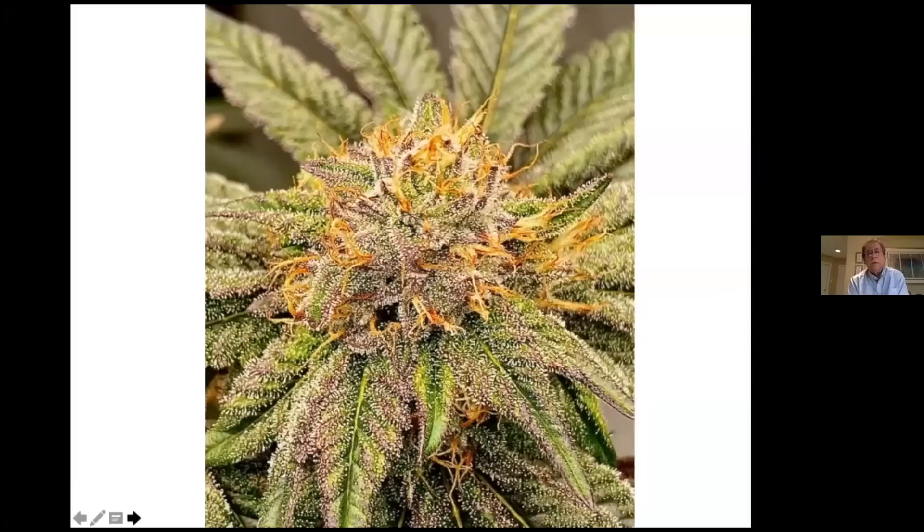When the cannabis flower approaches maturity, those stigmas take on an orangey-brown color indicating they're ready for harvest. But more importantly, you notice these trichomes — these shiny, pinpoint-like structures covering the surface of the inflorescence leaves and bracts. This is the material that manufactures and contains all of the cannabinoids: the THC, CBD, and the terpenes. That's the focus of my study — the various trichomes on the cannabis flower.